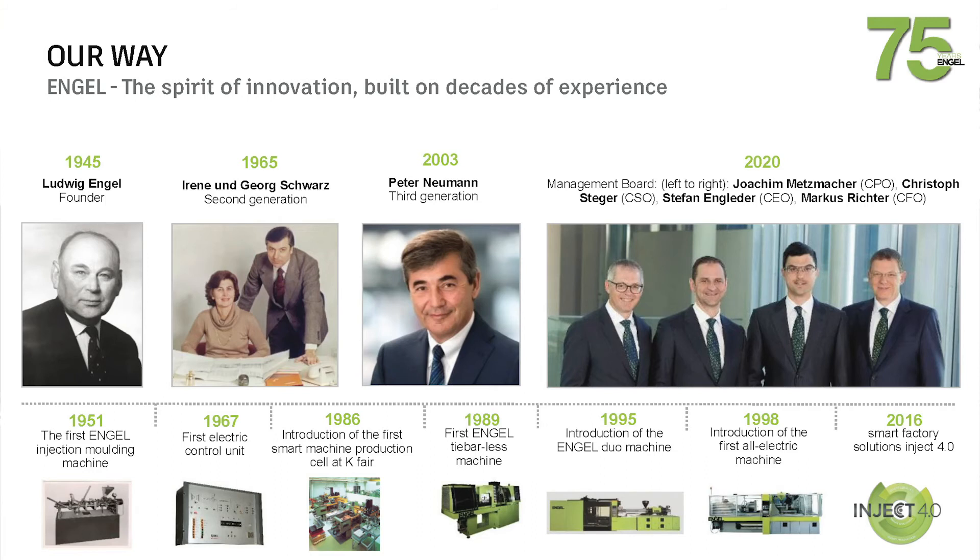Our journey started in 1945 when the company was founded here in Schwertberg, building the first injection molding machines in 1951. The first electrical control unit came in 1967. We presented the first smart machine in the 1980s, had big innovations with the first tie-bar-less machine nearly 30 years ago, and a large-tonnage machine in 1995. In 2016 we introduced our Inject 4.0 framework as an Industry 4.0 solution for the injection molding business, and Simlink is one of those solutions.